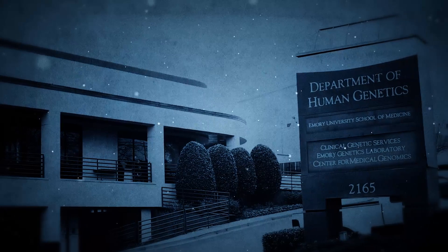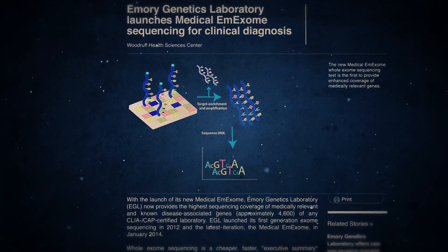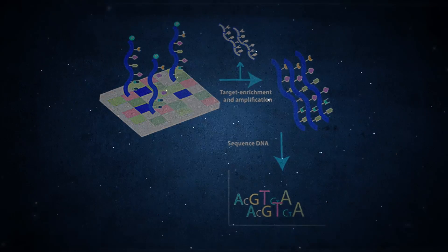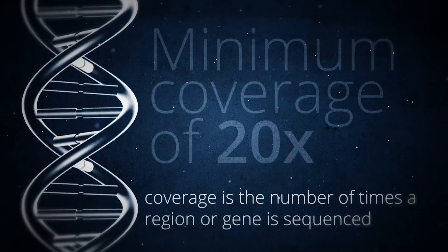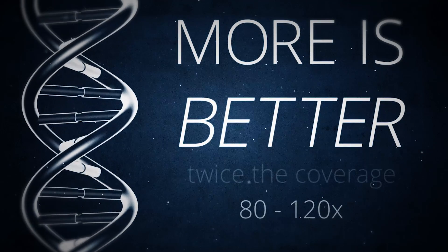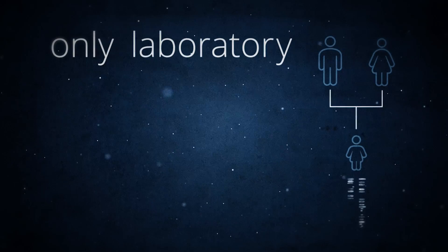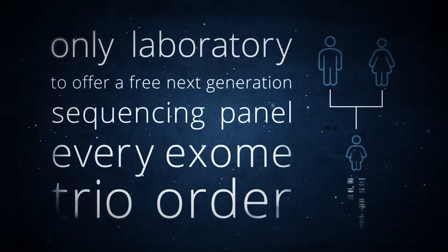Once you've decided that exome sequencing is right for your patient, it's time to pick the right testing facility. EGL's Medical M-Exome is the most comprehensive clinical exome sequencing test on the market. It interrogates more than 5,200 disease-associated genes at a minimum coverage level of 20x, twice the minimum coverage offered by competitor tests, and most genes have coverage levels between 80 to 120x. EGL is also the only laboratory to offer clinicians one free next-generation sequencing panel with every exome trio order.